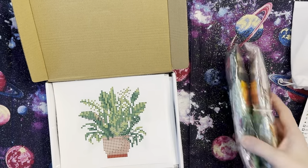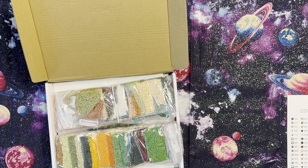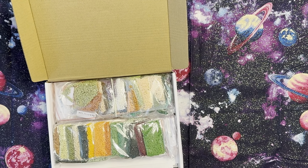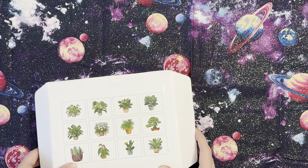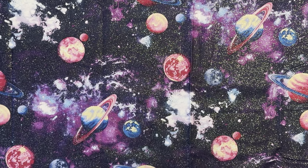They have butterflies, an outer space one or something similar to that, and other ones on Temu. I want to say one of them was like $8 and some change and the other one was $10. I just wanted to give them a try.